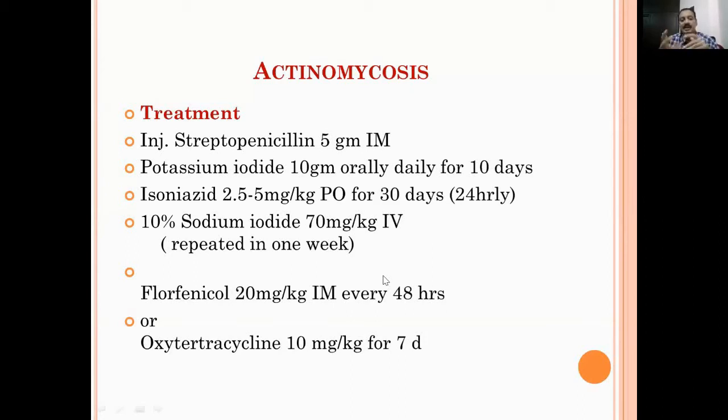For refractory cases, you can go for isoniazid 2.5 to 5mg per kg body weight orally for 30 days, but isoniazid should not be used in pregnancy. Otherwise, you can use sodium iodide 3g per kg body weight, mixed with normal saline and given IV, repeated at one week intervals - that also gives excellent results. Other antibiotics of preference include florfenicol or oxytetracycline. But the main treatment is penicillin or streptopencillin with potassium iodide, which gives very good results. Once it ripens, you can open the swelling and treat it as an abscess.